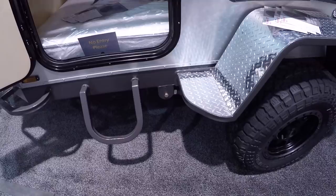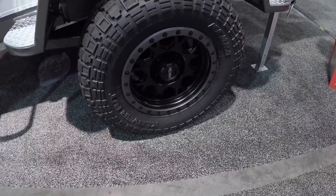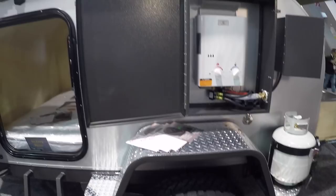This thing is really beefy too — look at those steps. It's got bash guards right there in case you hit a rock, off-road tires — Kenda tires obviously, because we're at the Kenda booth — and it's got bead locks on here. You could even put that spare on your Jeep or vehicle if you get a flat.